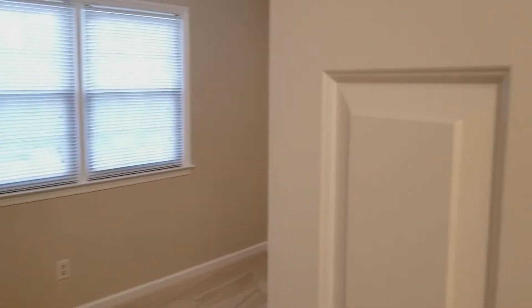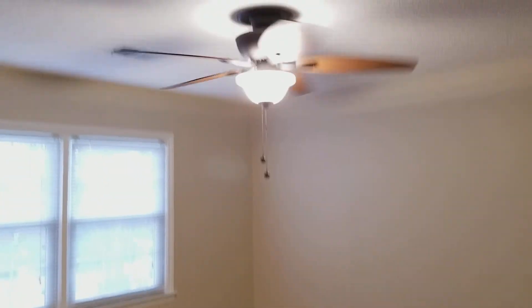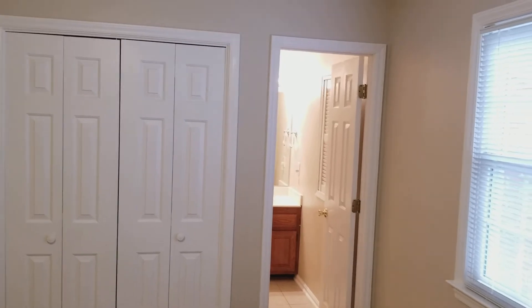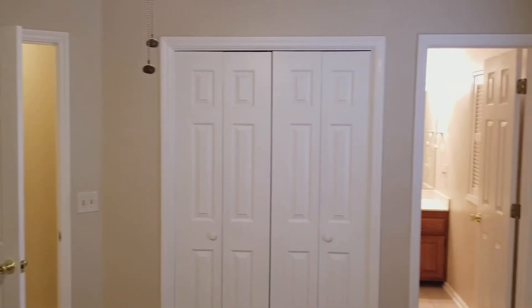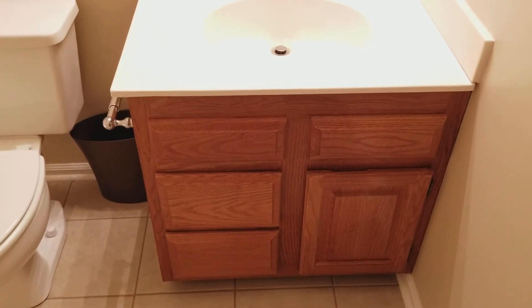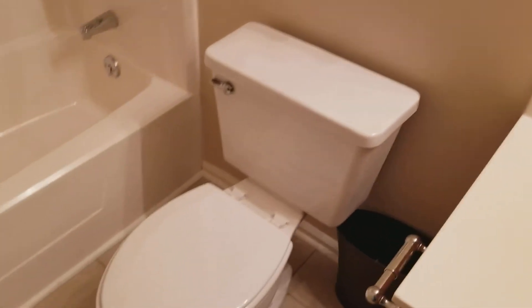Going a little bit further down the hall, here you have your linen closet. And here is bedroom number two — you have your ceiling fan, it is carpeted, good amount of cabinet space and space in here as well. You have your window that looks out into the front of the neighborhood and also a double door closet. Right here you have the second bathroom, which is located in this room — you have a bathroom in this room and also in the master. In this bathroom you have your tile flooring, single vanity sink, toilet, and also your shower and tub.